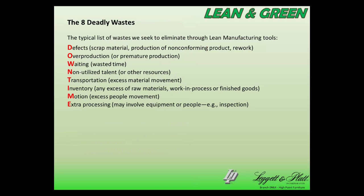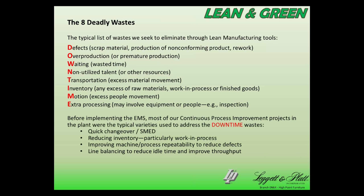Talking about lean manufacturing, I've got a list here of the eight deadly wastes — sometimes it's seven, just depending on your favorite acronym — but I've got it up here as DOWNTIME. Before we implemented the EMS, we worked on these downtime sorts of deadly wastes, and most of our continuous improvement projects directly addressed some aspect of manufacturing. We would do projects like quick changeover, inventory reductions, improving process repeatability, reducing scrap, line balancing to reduce idle time, improve throughput — the typical things you think about with lean manufacturing.